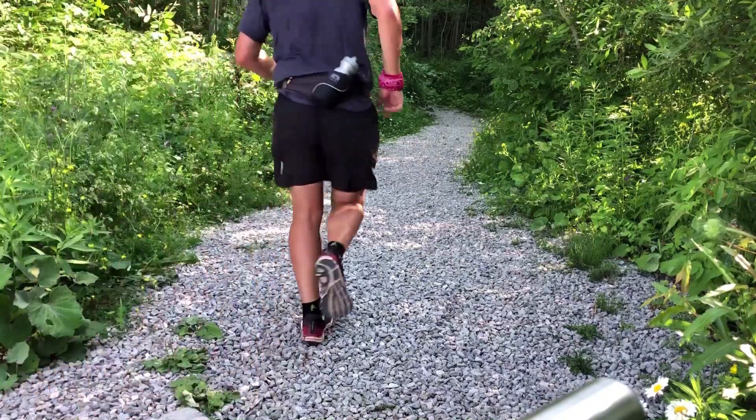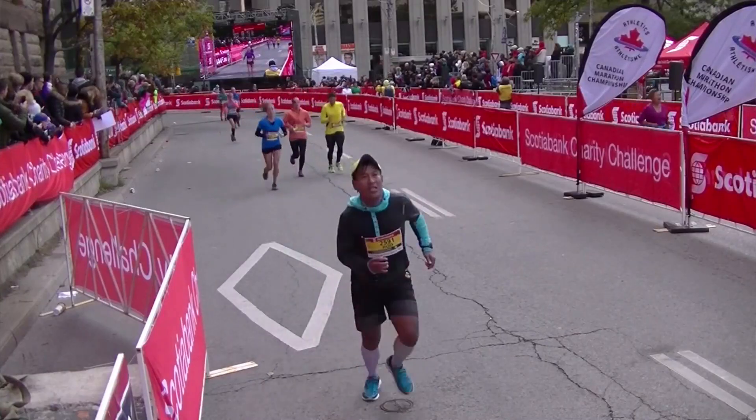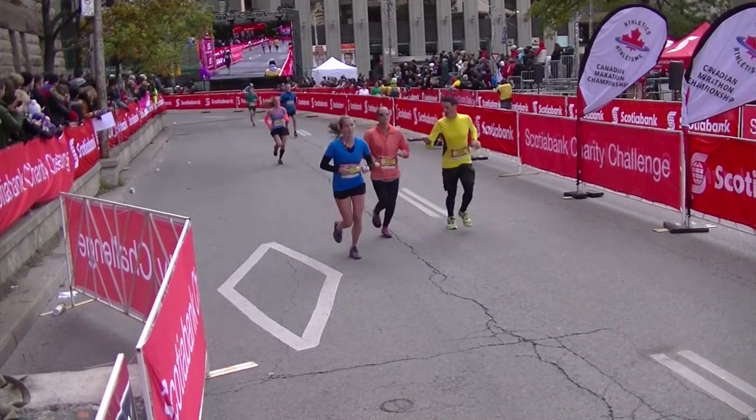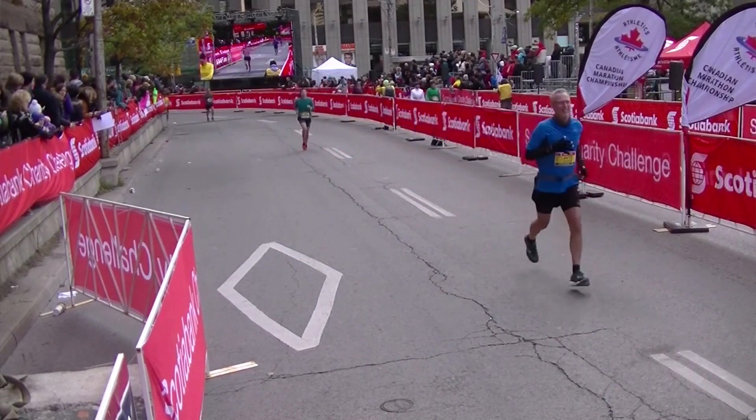The biggest thing about heart rate training is consistency. If you can consistently get out and put in an hour of running each day — or in some cases two hours one day with a rest day — it's like compounded interest on your money. You're depositing into an account and building on it. It works. I know it works. Hopefully it works for you too.